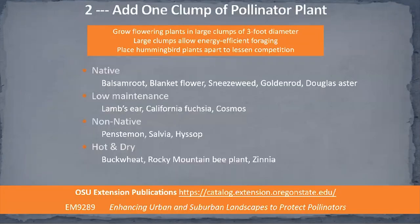Number two: add one clump of pollinator plants. The key thing is, if you only have space for one kind of plant, we want to have a large enough clump. Experts have researched how big a clump needs to be for effective visual targeting and energy-efficient foraging. They found a three-foot diameter is what we should aim for. For hummingbirds, it's best to not have food plants too close together because they're territorial, and that way you can lessen the competition.